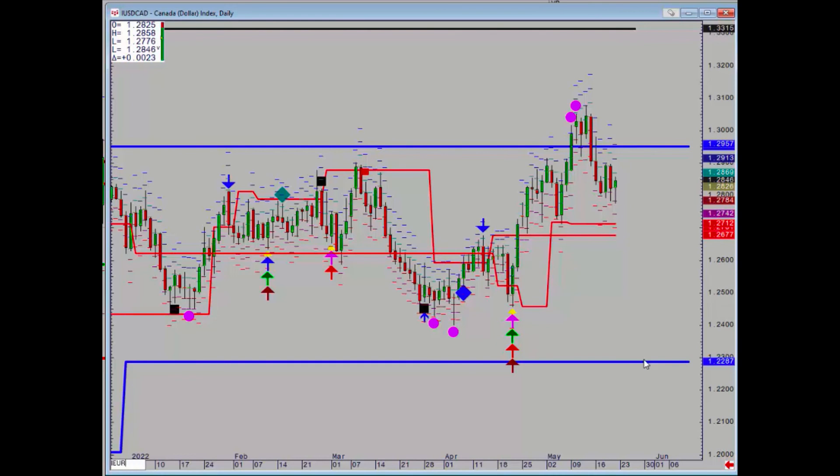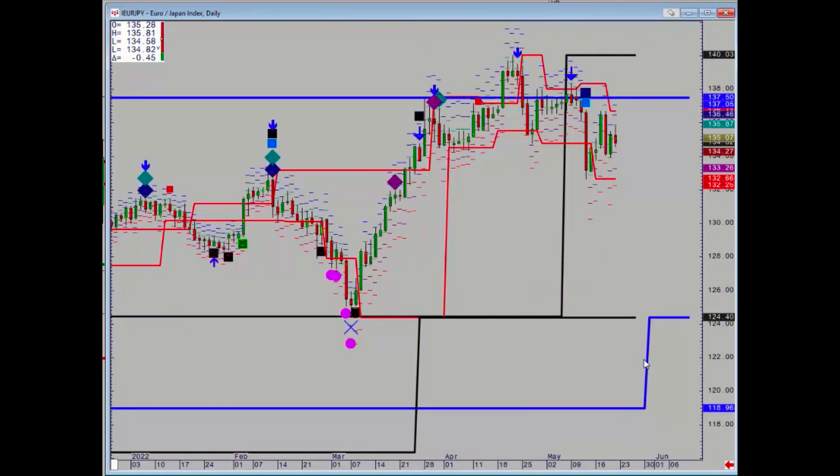Just do the euro/yen — not much to report there, trapped in sideways. 137.50 is the most powerful level above. Also worth noting that a weekly level has moved to the top at 140.03, so a daily close below 132.66 would open up the downside.